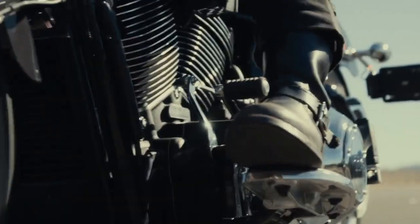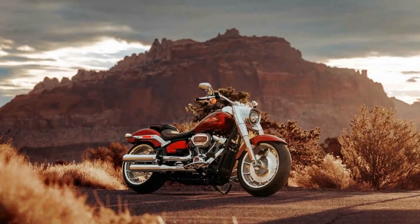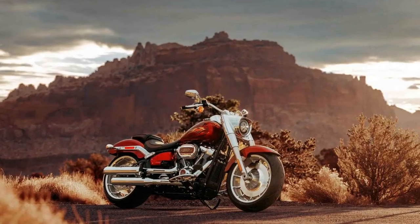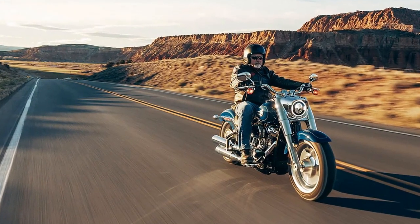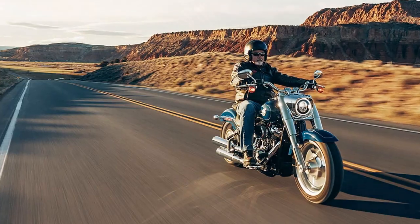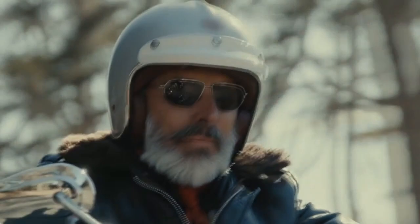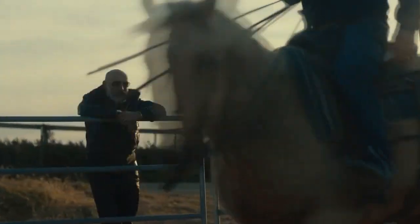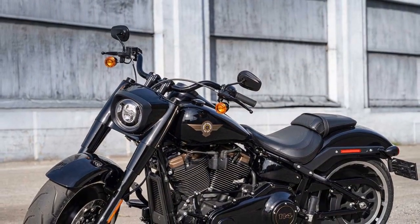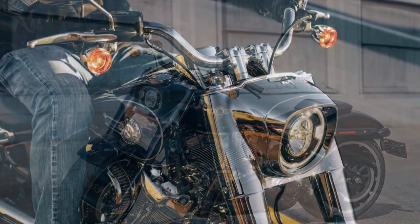Riding Experience. The riding experience on the Harley-Davidson Fat Boy is unlike any other. The low seat height and relaxed riding position make it accessible to a wide range of riders. The handlebars are wide, allowing for easy maneuvering and control. Whether you're cruising down the open highway or navigating through city streets, the Fat Boy handles with confidence. One standout feature is the soft-tail suspension, which is designed to mimic the appearance of a rigid frame while providing the comfort of a traditional suspension system.